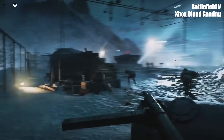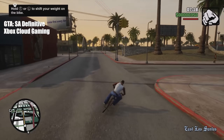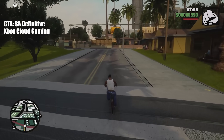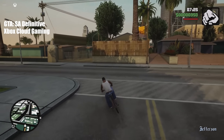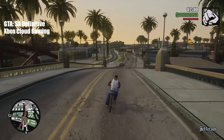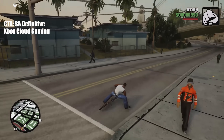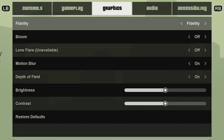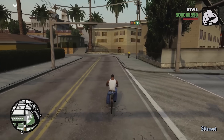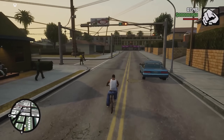I then fired up GTA San Andreas: The Definitive Edition. As a day one Game Pass game, it's available on this service and it feels pretty responsive to play. Any little stutters and dips you can pick up on the video here were actually part of the game itself. Because the game is streaming from Xbox hardware, we can still choose between the performance and fidelity graphics options, like in any game that offers these options on console hardware.